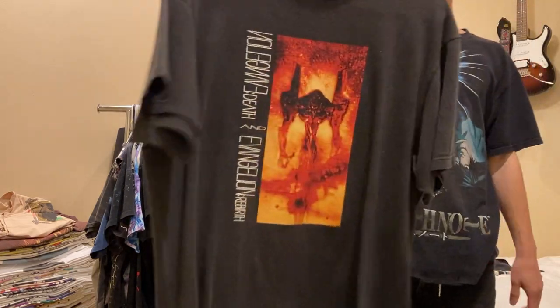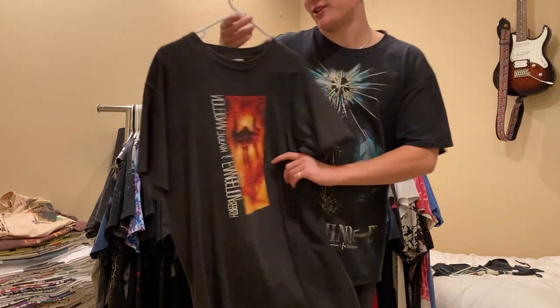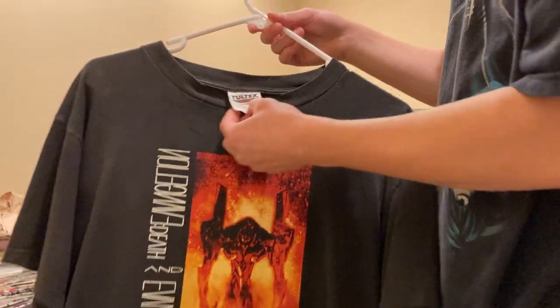Moving on, Death and Rebirth Neon Genesis Evangelion tee - by far my favorite anime show. Super sick, size large on a Tultex. Never for sale.